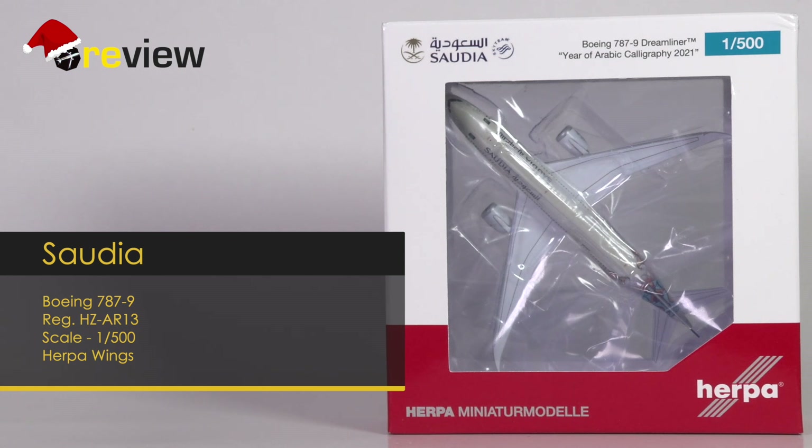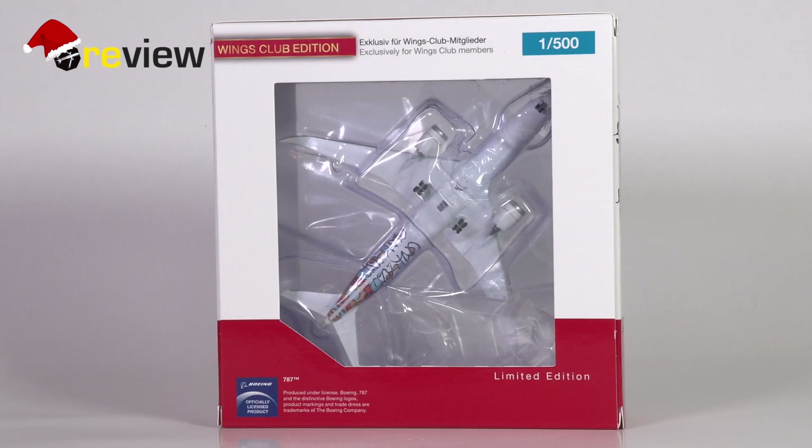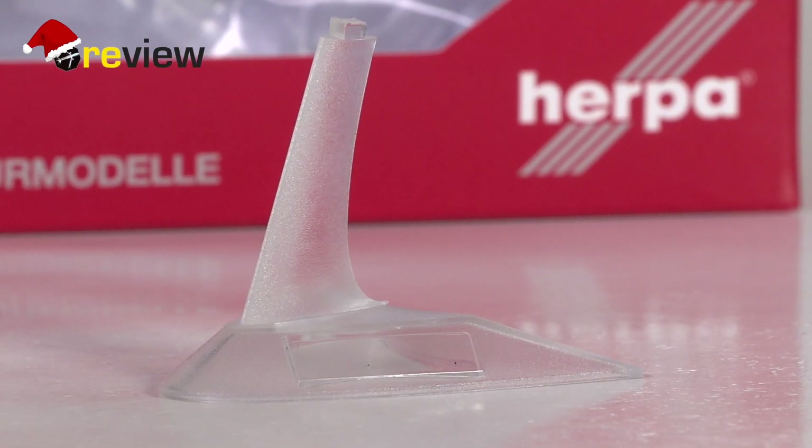At the front of the box we have a cutout so we can get a glimpse of the aircraft model inside, and on top of the box we have the Saudia branding. The back of the box unfortunately gives us another cutout, so let's just ignore that dreadful part of the box design and focus on the fact that this is a limited edition and it is a Herpa Wings Club model. It is also worth mentioning that this aircraft model does come with a stand.